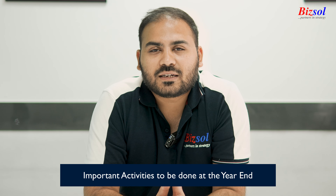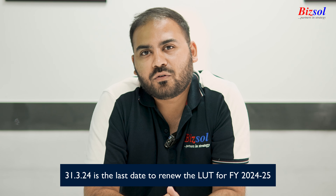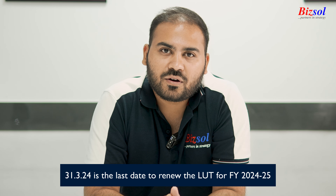First, under GST, for all the taxpayers who are having export turnovers — who are making export turnovers under LUT — they need to renew their LUT, Letter of Undertaking, for the year 2024-25 before 31st March 2024.